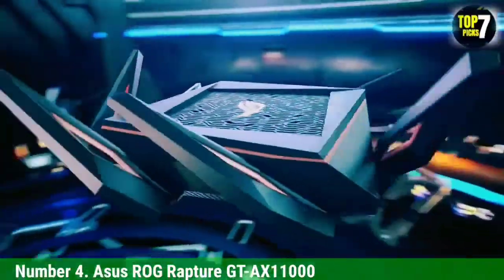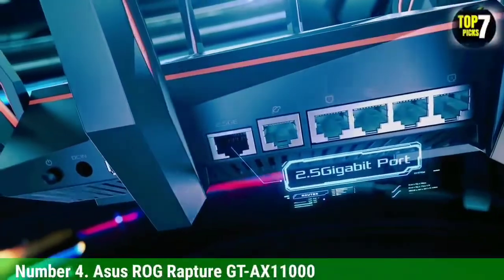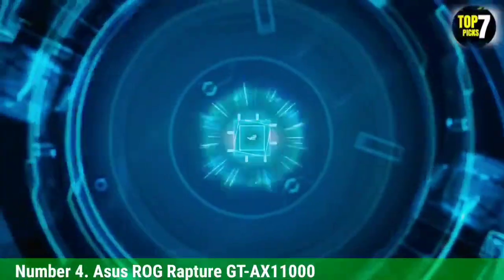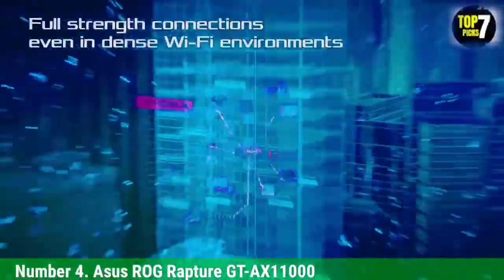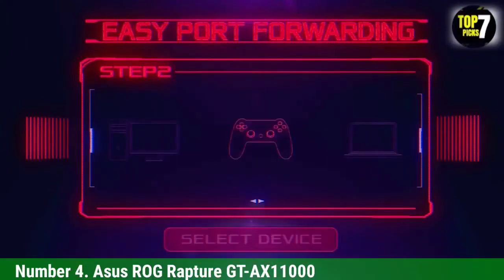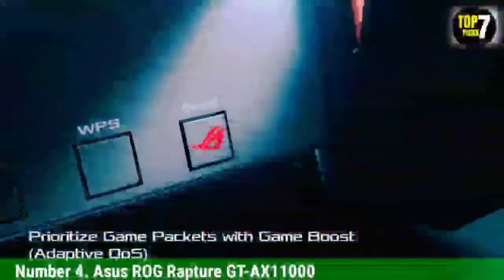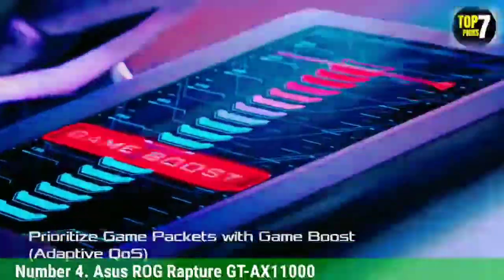Number 4: ASUS ROG Rapture GTX 1000. The first gaming router on the market to feature Wi-Fi 6, the ASUS ROG Rapture GTX 1000 is a gamer's delight, with speed that improves over longer range, low latency, and all the features that gamers expect. The GTX 1000 is large, with a gargantuan base, eight swiveling antennas, and massive 10.8 Gbps maximum throughput. This wireless router has connectivity in droves, thanks to its tri-band design, four downstream gigabit LAN ports, a single 2.5G Ethernet connection, and two USB 3.0 ports. Built-in customization and gaming-oriented optimizations provide plenty of control.